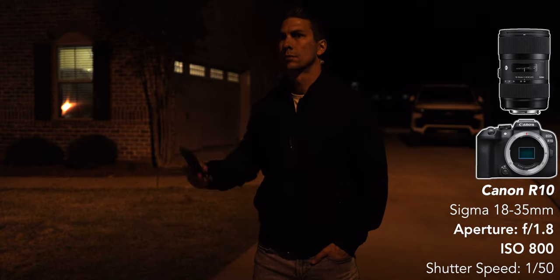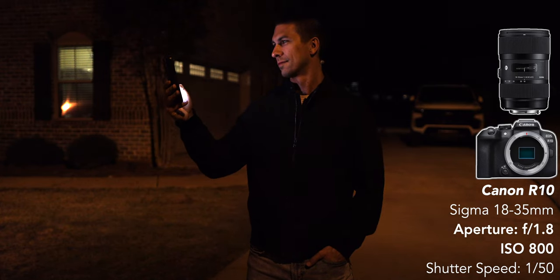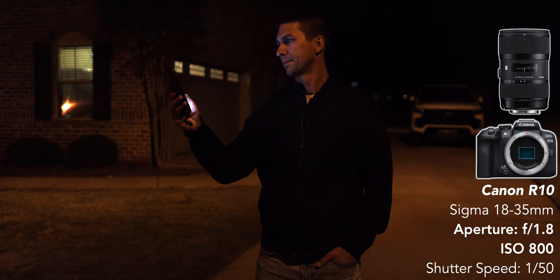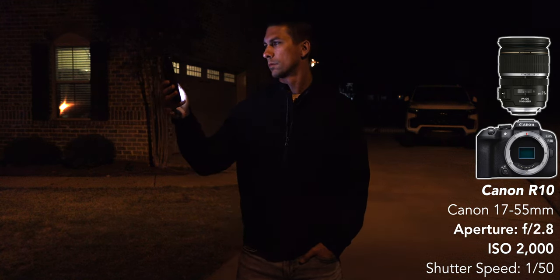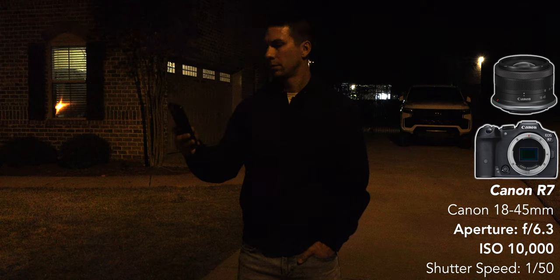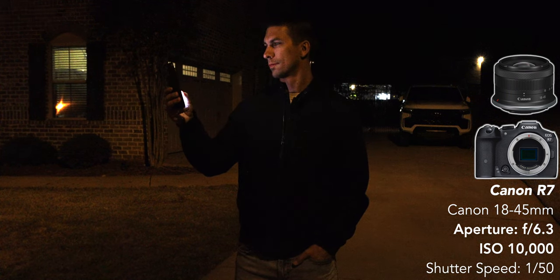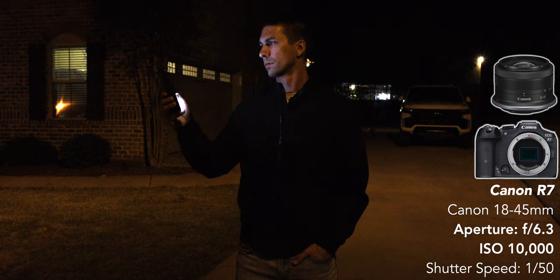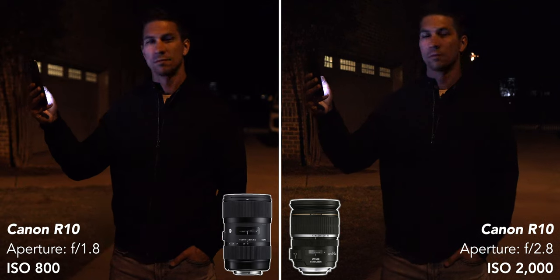Another reason why a shallower depth of field is important is because of low light capabilities. When shooting with a full-frame camera, the larger sensor has larger pixels giving it better low light performance, so I can get a clean image even at f2.8. But shooting at f1.8 on an APS-C camera like the R10, I still need ISO at 800 — my maximum for a smaller sensor in low light. When only able to use f2.8, ISO has to be pushed up to 2000 to get the same exposure, introducing a lot more noise. And if you're limited to f6.3 like the 18-45mm kit lens, the ISO has to go all the way up to 10,000, which introduces noise and less color accuracy that makes the video pretty much unusable. So having the option of getting down to f1.8 is a must for me when choosing a zoom lens for filmmaking with an APS-C sensor.